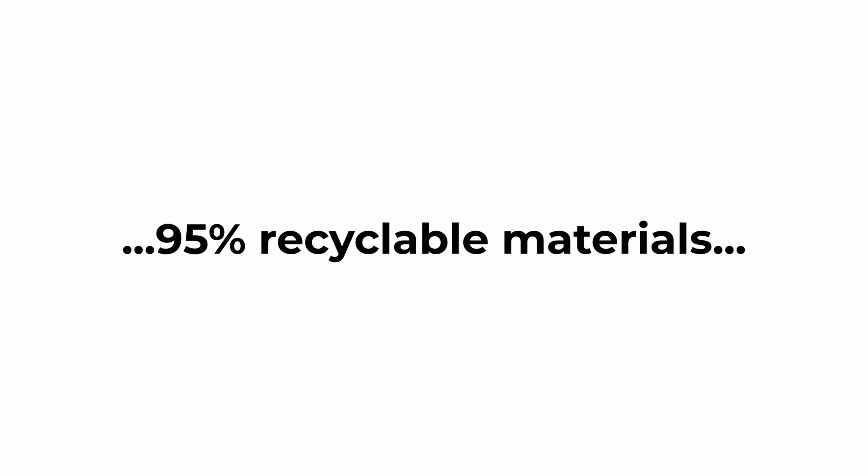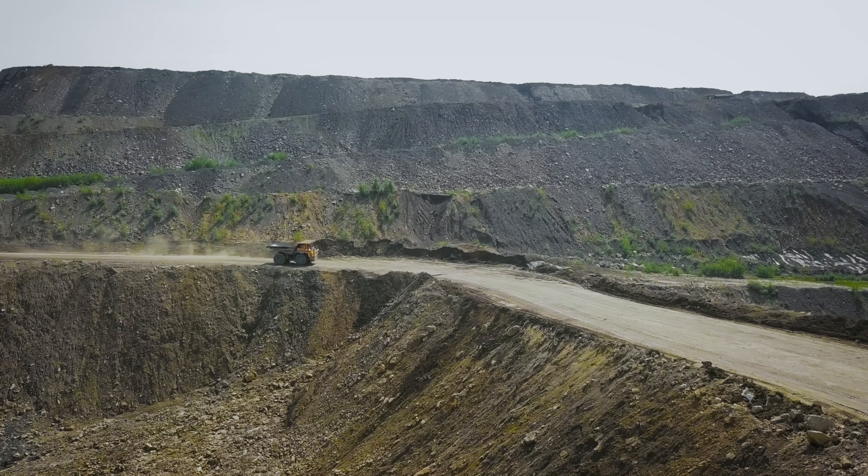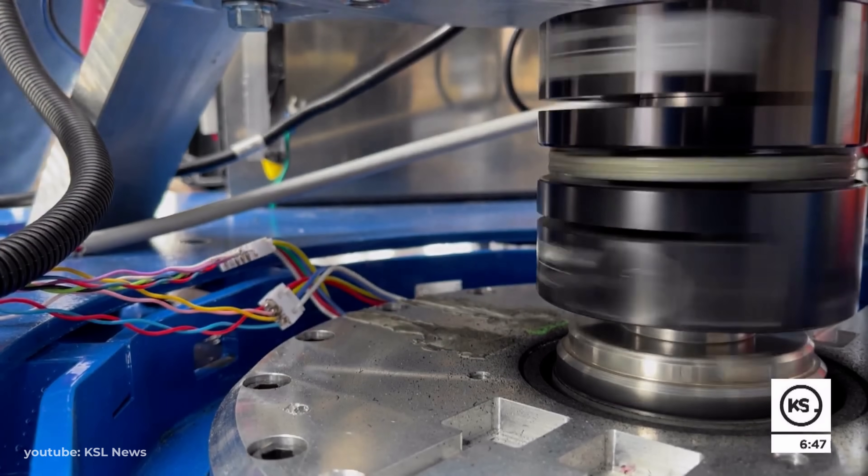Taurus puts the choice of this form of energy storage — a kinetic battery — down to four key advantages over traditional chemical batteries. First, Taurus' flywheel can be produced using 95% recyclable materials. As the founder puts it, the product is only mined once, and can be effectively recycled at the end of its life, giving it unmatched sustainability credentials.